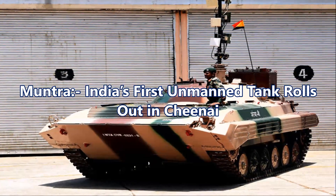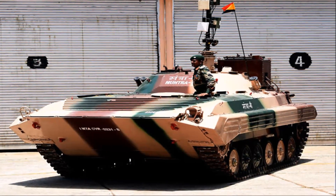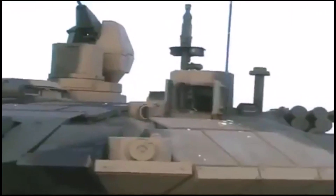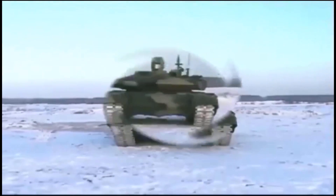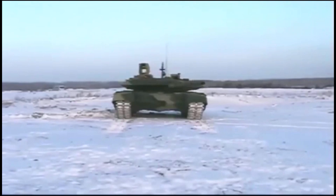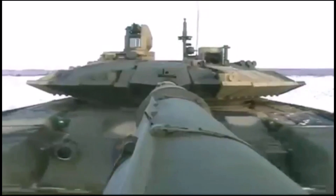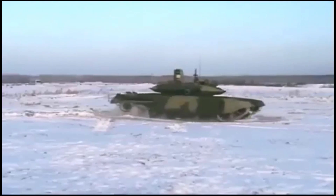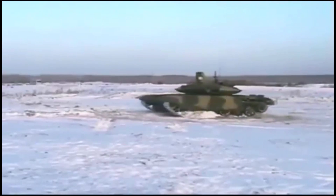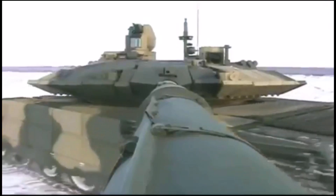Muntra, India's first unmanned tank, rolls out. The newest achievement for the Defense Research and Development Organization has come in the form of Muntra, an unmanned, remotely operated tank with three-variance surveillance, mine detection, and reconnaissance in areas with nuclear and bio threats. Although this has been developed specifically for the Army by Combat Vehicles Research and Development Establishment in Avadi, Tamil Nadu, India's paramilitary force has expressed a keen interest in using the same at troublesome Naxal-hit areas of the country.